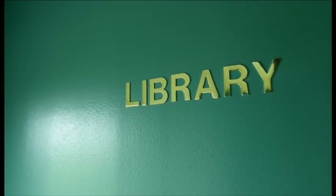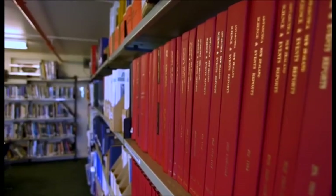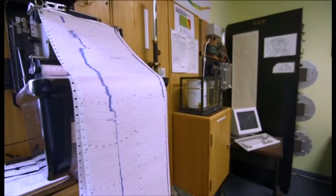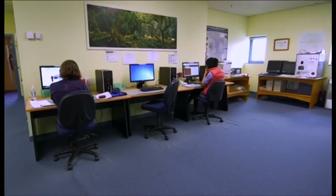Upstairs in Q-Hut there's the library with lots of books available. And finally, at the other end of Scott Base you'll find the Hatterson Lab — this is where you'll find the science techs, and if you have the patience you can get an internet connection as well.